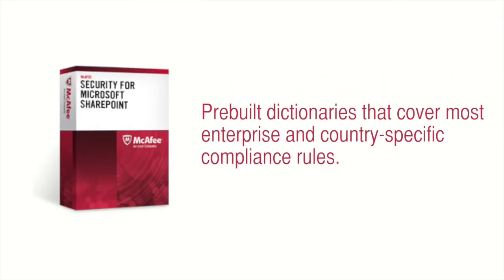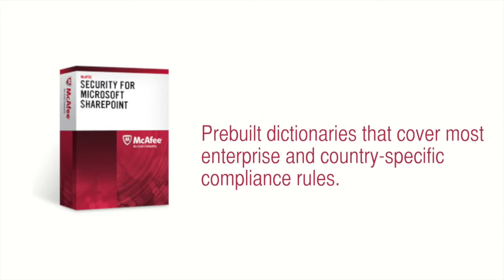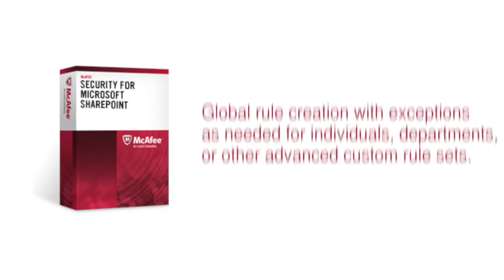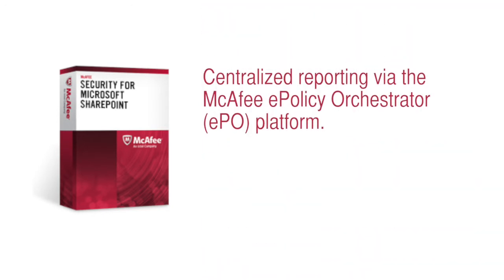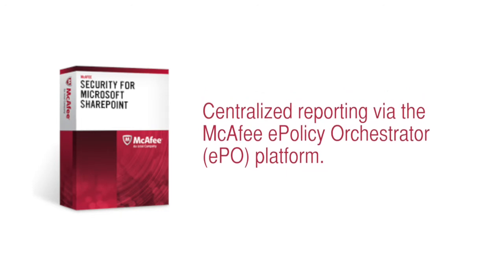Additional features of this solution include pre-built dictionaries that cover most enterprise and country-specific compliance rules to keep sensitive data from leaking out of your organization. Global rule creation, with exceptions as needed for individuals, departments, or other advanced custom rule sets. Enhanced quarantine management with searchable metadata, and centralized reporting via McAfee E-Policy Orchestrator, or the EPO platform.